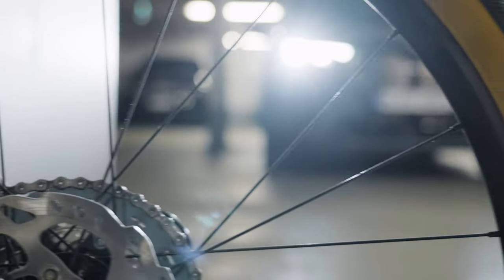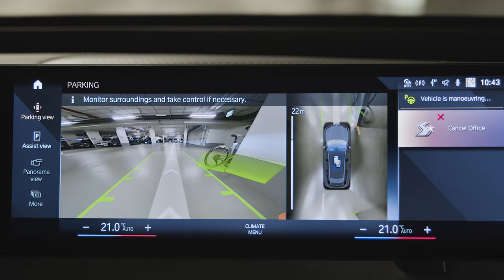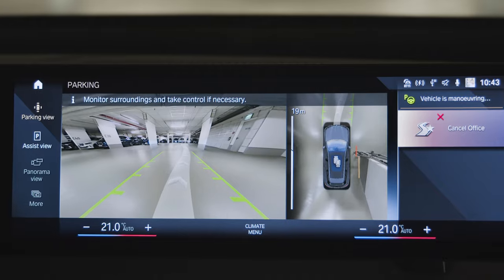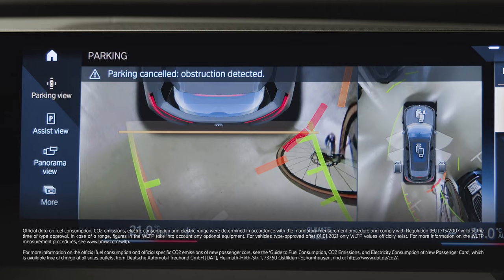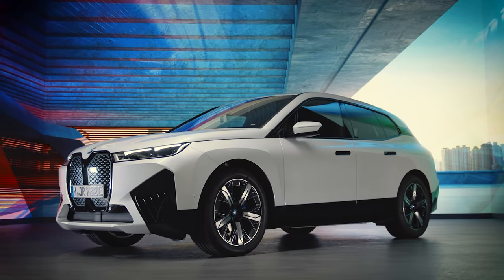The system allows a deviation of around 30 centimetres from the recorded path, in case there is an obstacle in the way and enough space to move around it. Otherwise, the system stops the manoeuvre automatically. Continue watching our How-To Series to get the most out of your BMW.